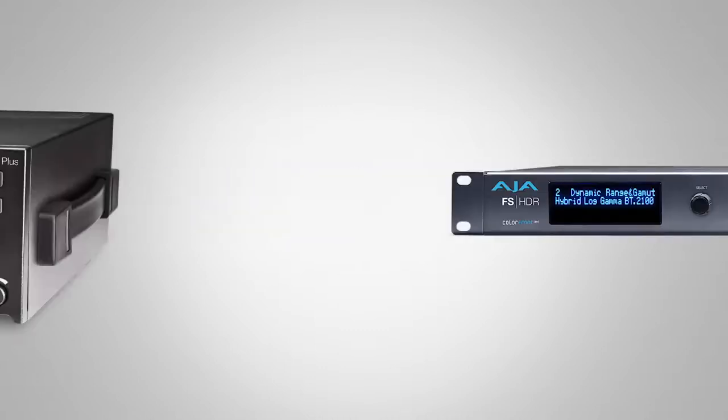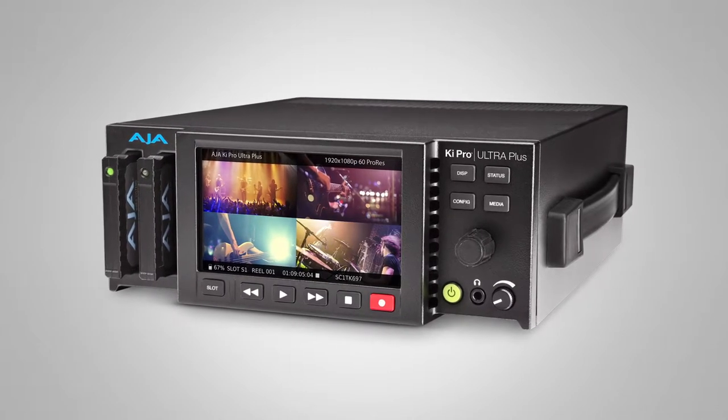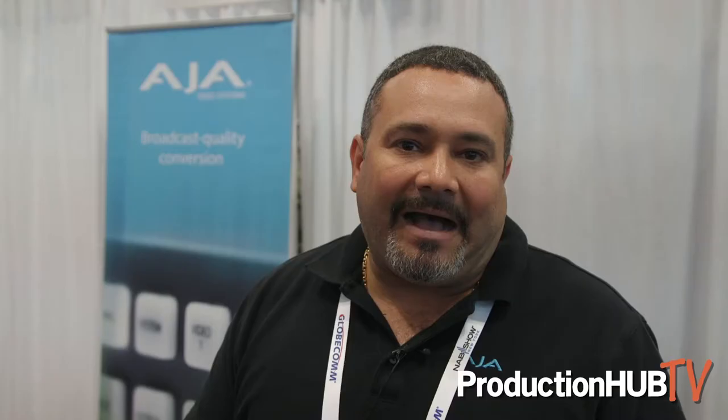We also have our Kepro product line. Our latest product is our Kepro Ultra Plus with the ability of recording four channels of HD and also the ability of outputting HDR content.